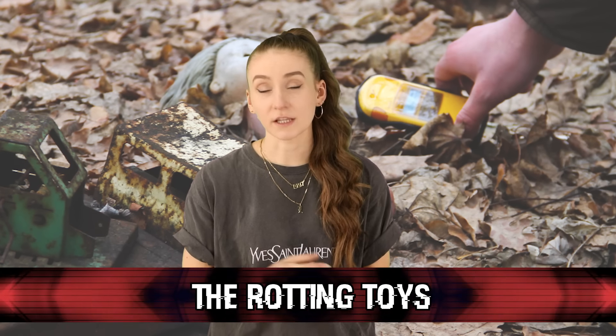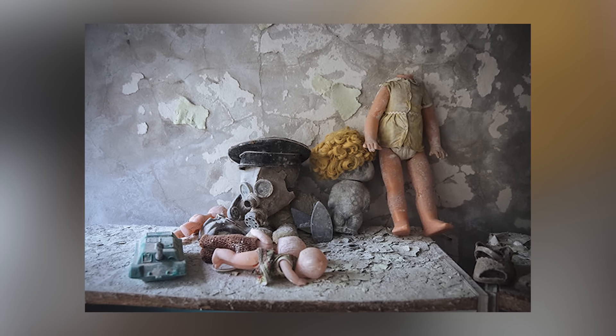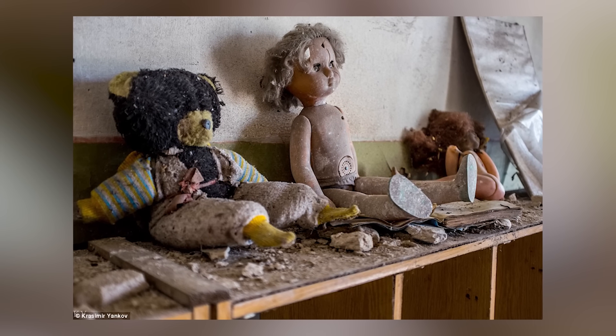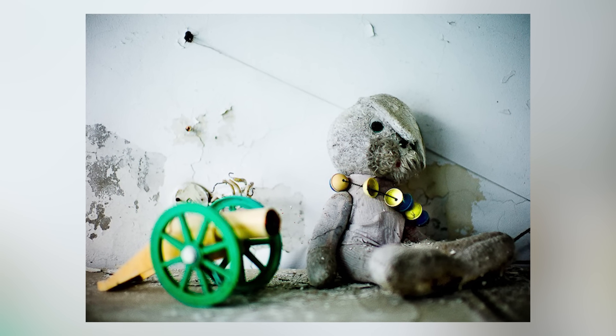Moving on at number 8, we have the rotting toys. Littered all throughout the city are toys and personal belongings people had to leave behind. The saddest thing to see are pictures of children's toys left behind — that was probably someone's favorite little dolly. Go anywhere there and you'll find items scattered everywhere, now broken and covered in filth. Imagine being rushed out of your home and having to leave behind all your personal belongings. It's really depressing to think about.